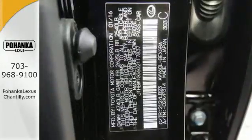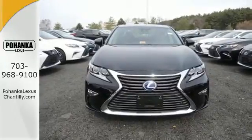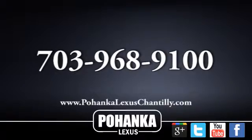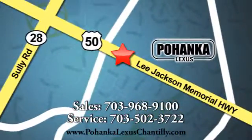Get behind the wheel of this gorgeous ES300H and start turning heads today. Call us now for more information on this vehicle or visit today. We're conveniently located at 13909 Lee Jackson Memorial Highway in Chantilly.